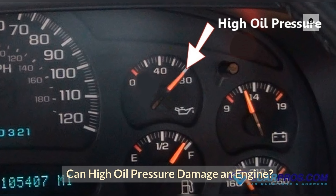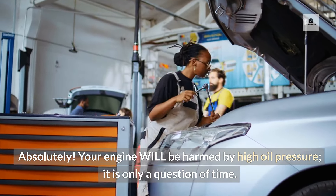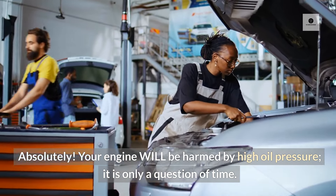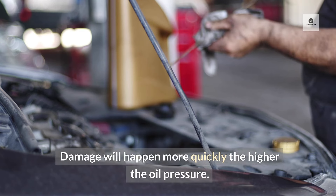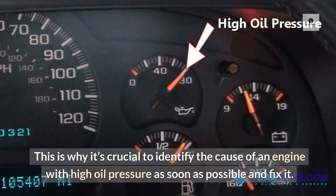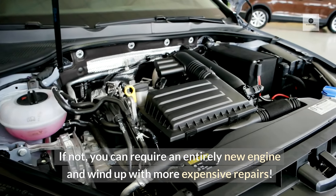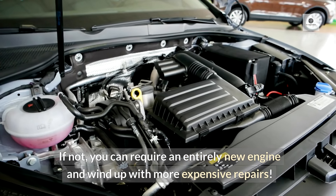Can high oil pressure damage an engine? Absolutely! Your engine will be harmed by high oil pressure — it is only a question of time. Damage will happen more quickly the higher the oil pressure. This is why it's crucial to identify the cause of an engine with high oil pressure as soon as possible and fix it. If not, you can require an entirely new engine and wind up with more expensive repairs.